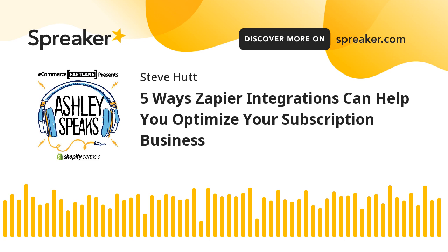We've recently announced the new integration between Bold Subscriptions and Zapier, allowing brands to connect Bold Subscriptions with thousands of apps, so you can automate your work and have more time for what matters most — your business.